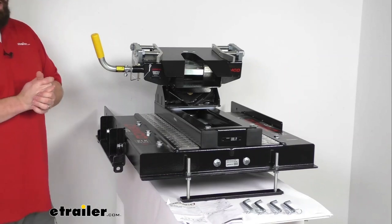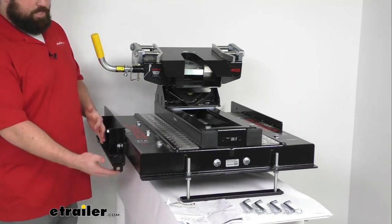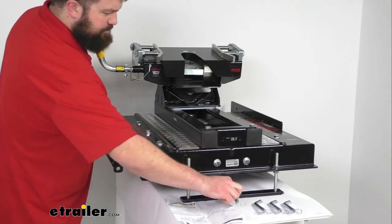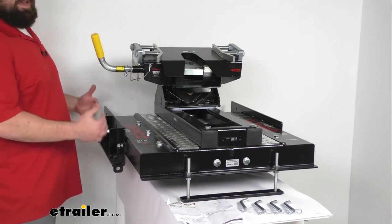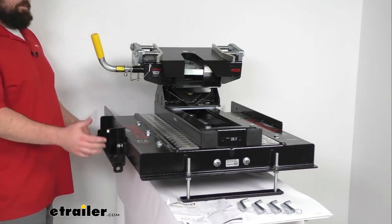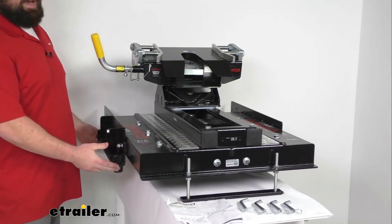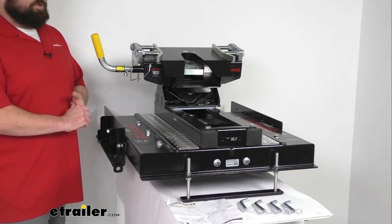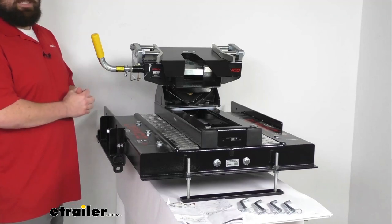It's very simple to get installed. It is compatible with your industry standard above-bed base rails — we've got our tabs here and our pins. Just set these down on just about any industry standard above-bed base rail from almost any manufacturer and it fits right in place. The base rails must be securely bolted to your truck, so it's not going to be compatible with rails that are part of a gooseneck adapter system.